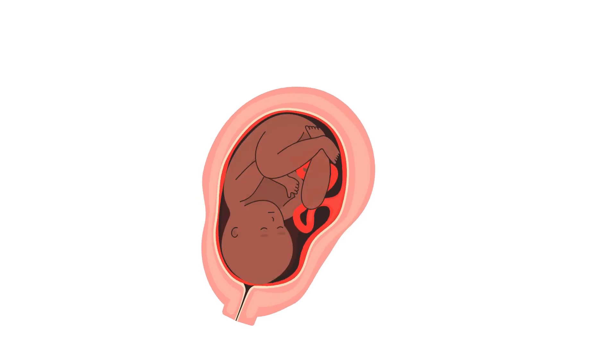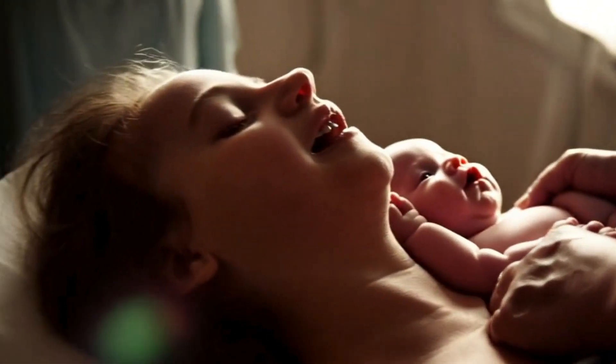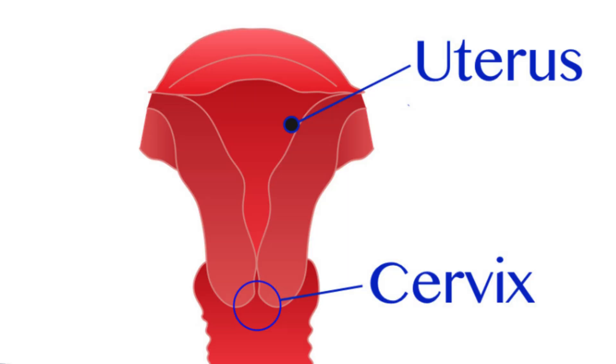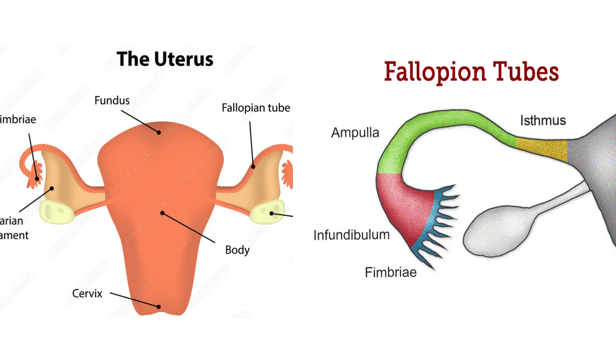Four: Cervix. This is the lower narrow part of the uterus that connects to the vagina. It allows menstrual blood to flow out and also opens during childbirth. Five: Vagina. The vagina is a muscular canal that connects the cervix to the outside of the body. It's where menstrual blood leaves the body, where sexual intercourse happens, and it's also the birth canal during delivery. And that's a simple overview of the female reproductive system.